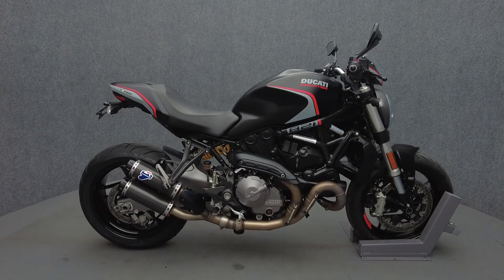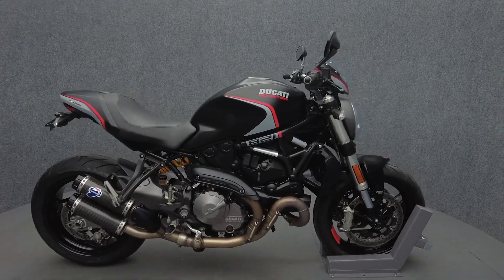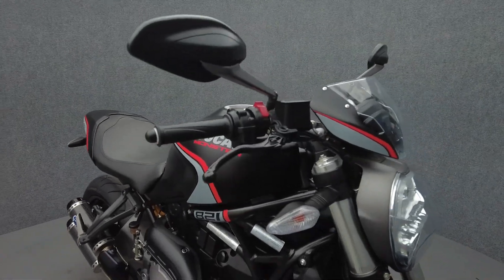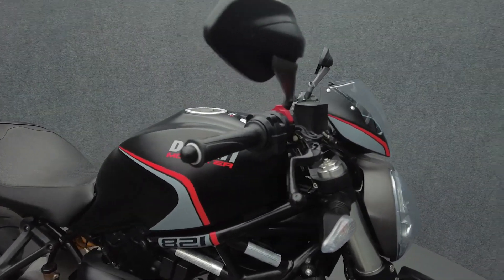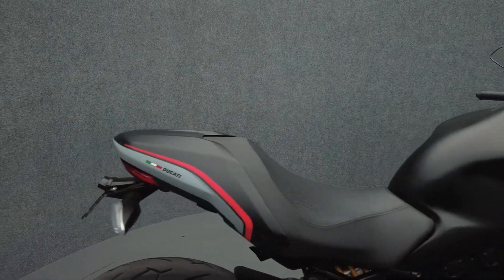Hey everyone, this is Keegan from National Power Sports. This one-owner 2020 Ducati Monster 821 Stealth with only 3,620 miles passes New Hampshire State inspection and runs well. It comes equipped with ABS and traction control. We have replaced the rear tire.